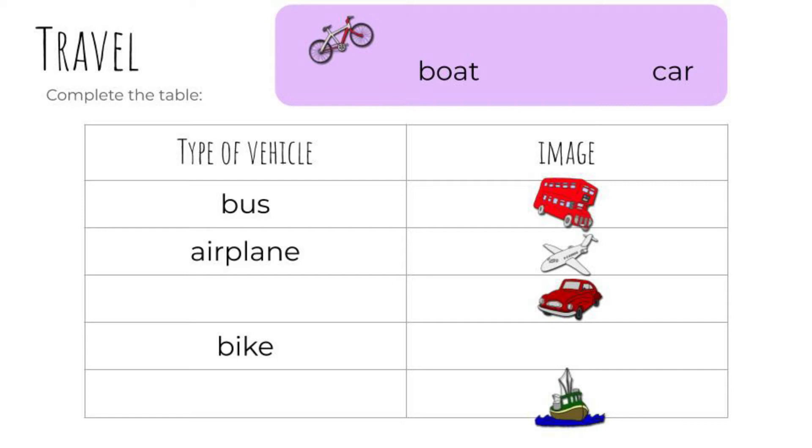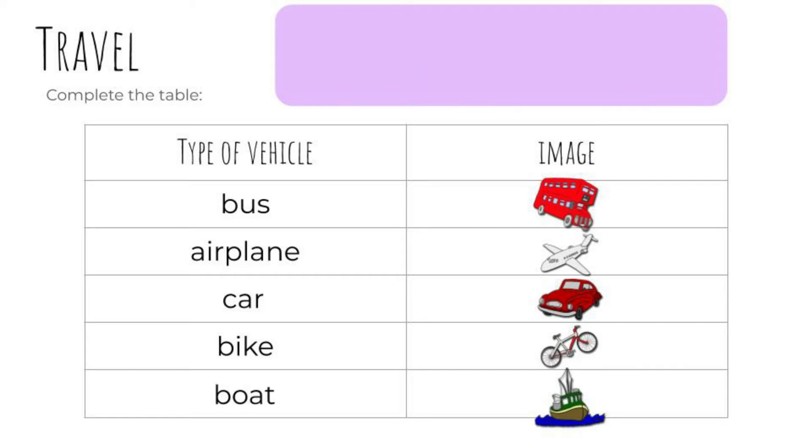Boat or car? Car. Good. Then, bike — yes, that image is a bike. And finally, boat. Yes.